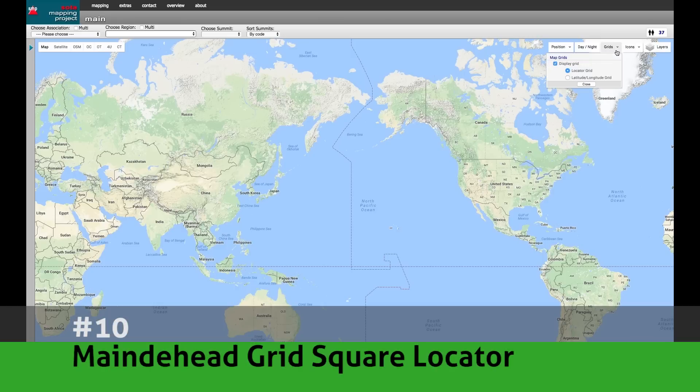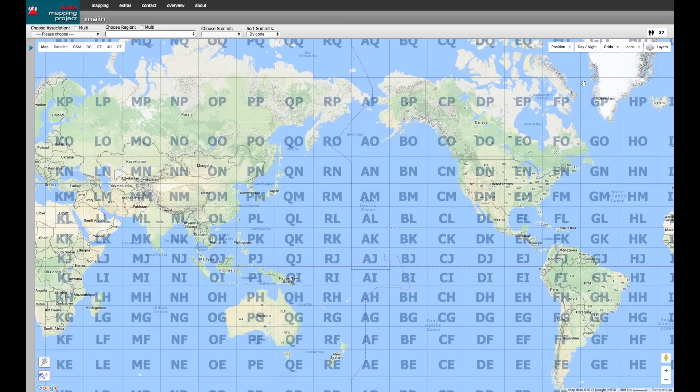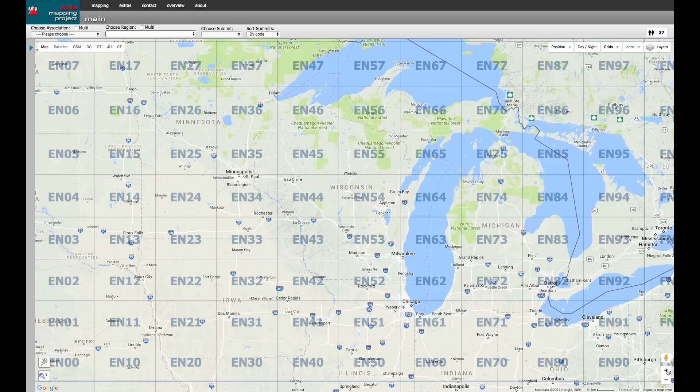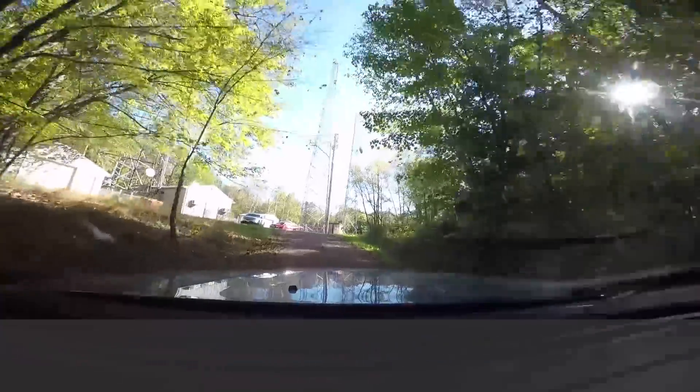Number 10 on the list: Maidenhead Grid Square Locator. Grid squares are a common locator tool for VHF and UHF DXers and also those interested in weak signal modes like JT65 and FT8. This coming year, the ARRL's new operating event is going to make grid squares even more valuable. This video will tell you what a grid square is and how it operates.